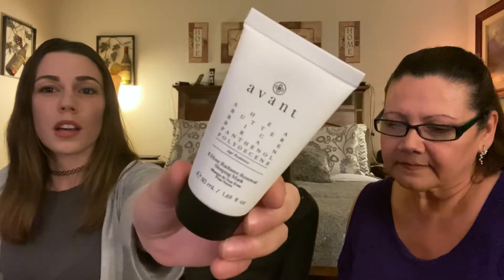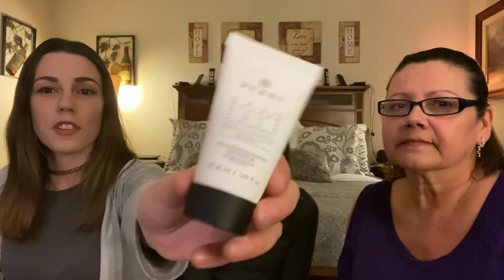It is the Avant Eight Hour Radiance Renewal Sleeping Mask. I'm not really sure how to use a sleeping mask so I'm gonna have to do a little research. I wonder if it gets all over my pillow. It's after you do your evening skincare — that's one of the steps — and it just basically absorbs into your skin like your moisturizer. It does say to apply to clean dry skin, allow to absorb, and no need to wash off.